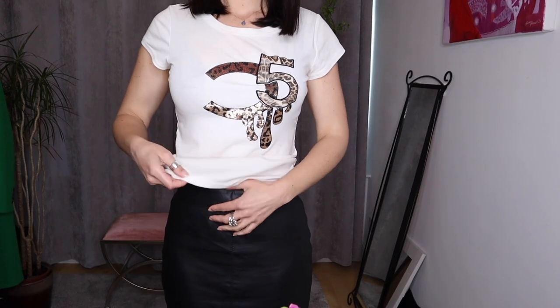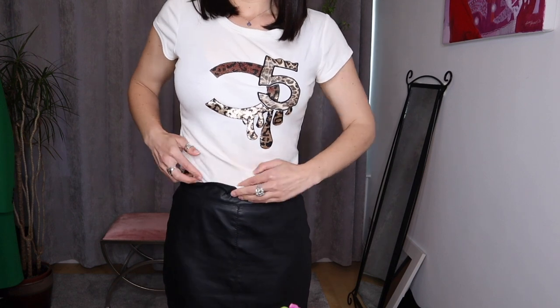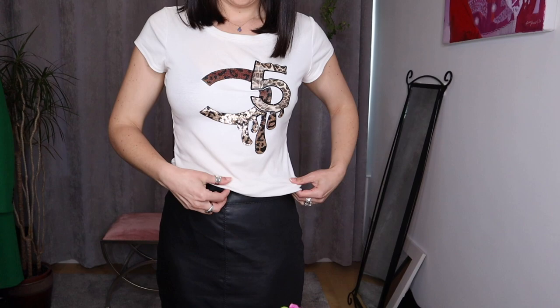The first one is a nice and simple one and it makes such a huge impact on an outfit, and that is the tuck — the French tuck, the side tuck, whatever you want to call it. Tucking in your top into your jeans or your skirt waistband can change an outfit from just jeans and a t-shirt to something that's a little bit more styled and thoughtful.